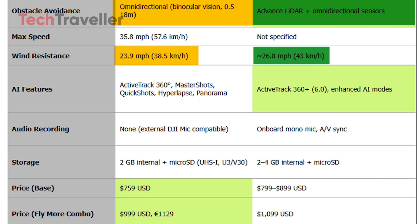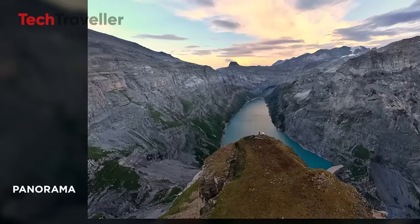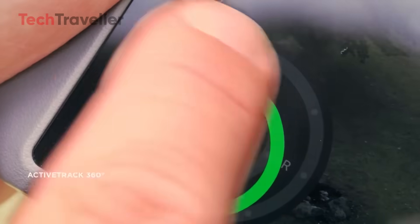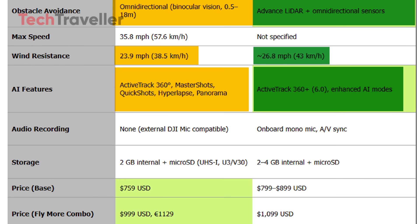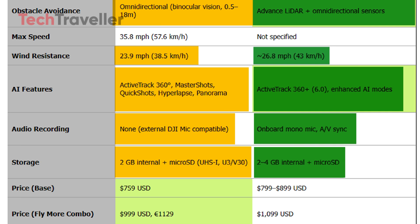On the software side, the Mini 4 Pro offers active track 360 degrees, master shots, quick shots, hyperlapse, and panorama modes. The Mini 5 Pro could debut active track 360 Plus 6.0 and enhanced AI-powered shooting features. Unlike the Mini 4 Pro, which has no built-in microphone, the Mini 5 Pro is rumored to include an onboard mono mic with AV-sync, while still supporting external DJI mics. Storage also sees a bump, with the Mini 4 Pro offering 2 gigabytes internal storage plus microSD, and the Mini 5 Pro rumored to have 2 to 4 gigabytes internal storage with the same microSD expansion.